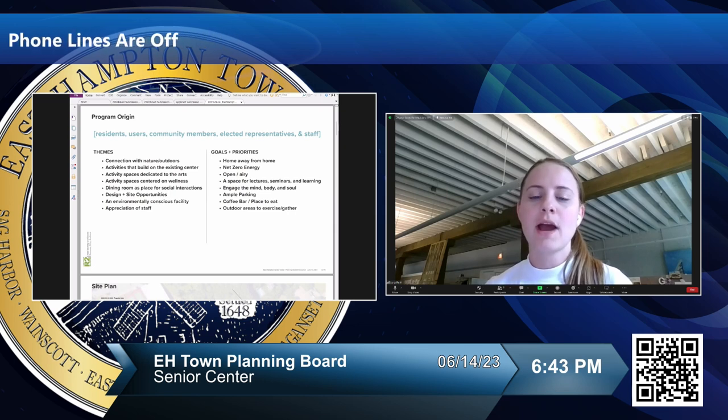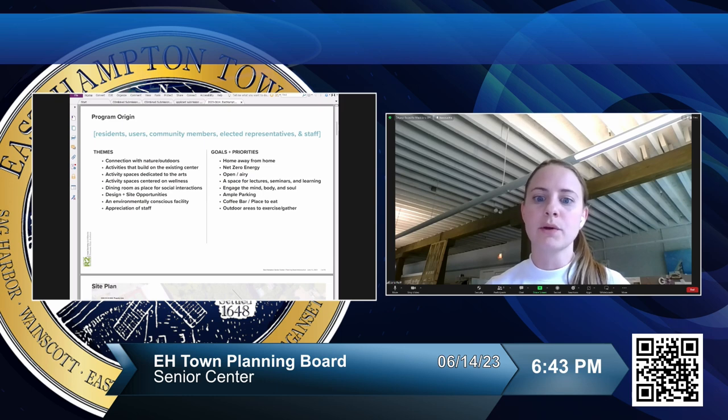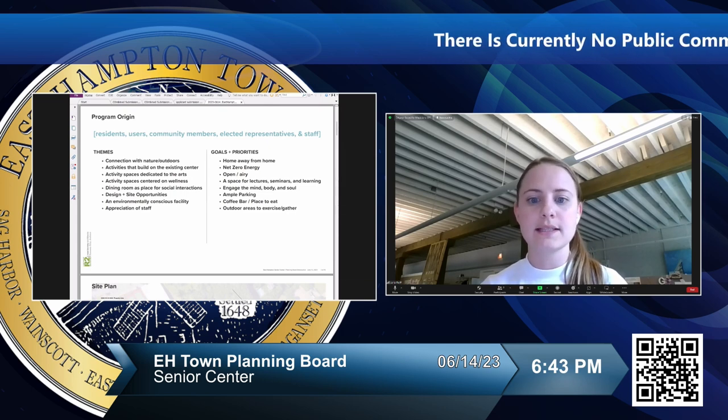We also wanted indoor spaces like coffee bars and places to eat that encourage social interactions, as well as outdoor areas for gathering. You'll see that reflected as we go through the slides.